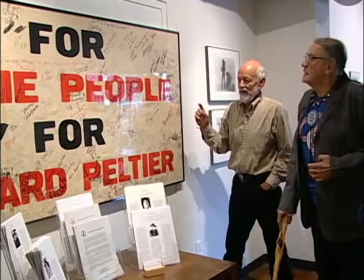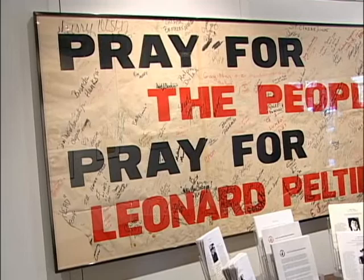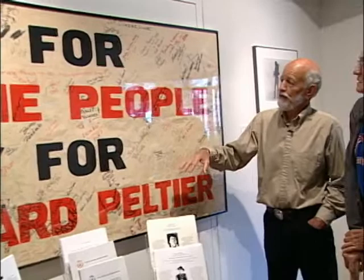This is a poster that hung in the Minneapolis office right across the street, the Bureau of Catholic Charities — a poster in support of Leonard Peltier, which people signed over and over again. It was hanging in that office all during the early 80s. We've framed it up and put it in the show to show the people who supported Leonard. Unfortunately, regrettably, he's a political prisoner that is still in prison after 30 years, and we continue to work to free Leonard Peltier.